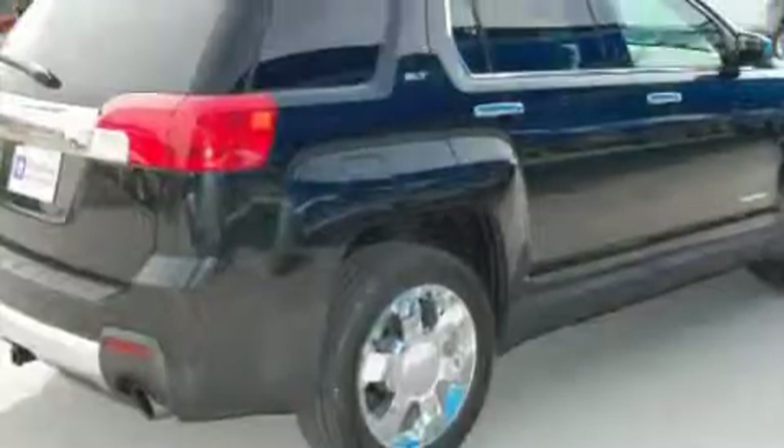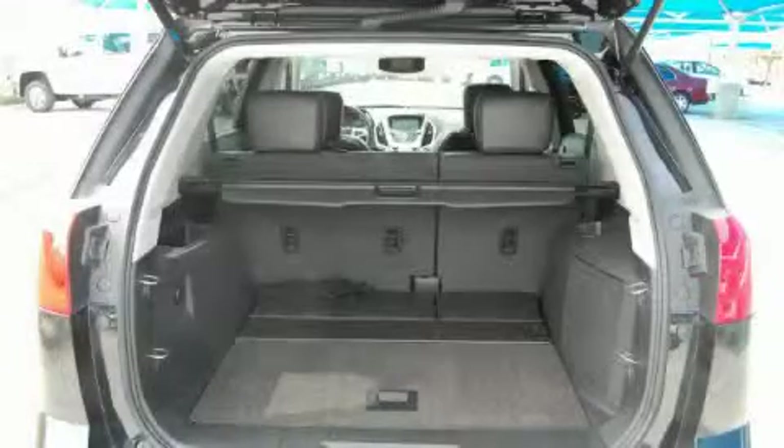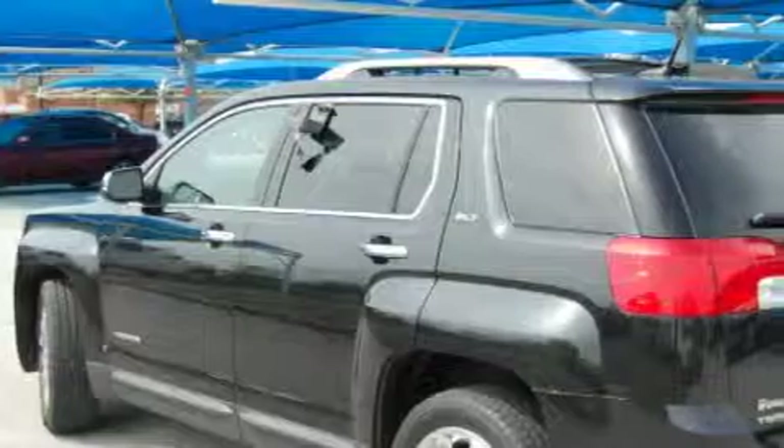This GMC features memory settings for the seat positions so you can recall your favorite alignment with the push of one button, a power sunroof, a navigation system, a Bose stereo system, an anti-lock braking system, dual airbags, and this vehicle has fewer than 3,000 miles on the odometer.